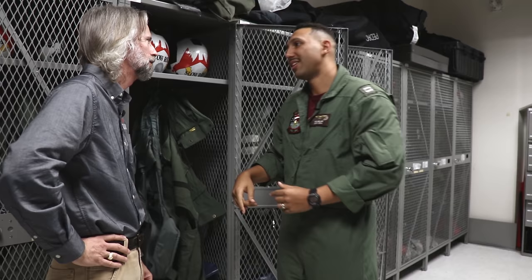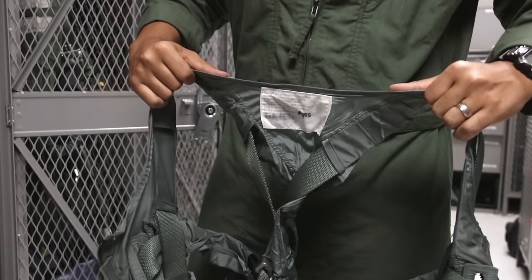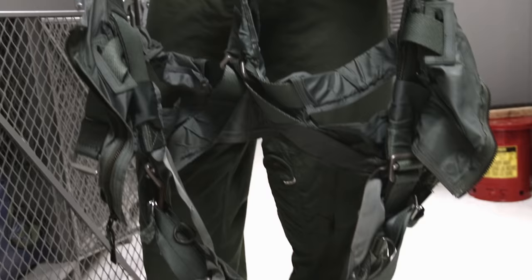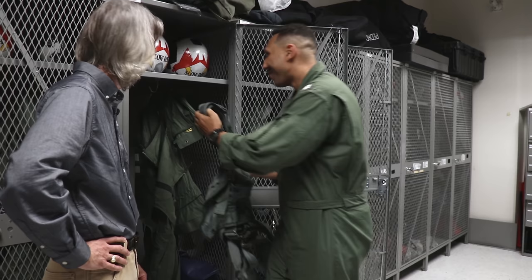The next piece of gear is the harness, which has eight connection points that connect directly to the seat. That seat actually has a parachute in it — so if you eject and you don't have this connected, you could be falling out of that parachute. All this gear is essential for survival.